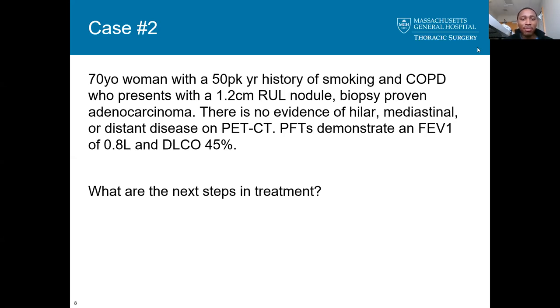One thing I'd like to know is her functional status and how functional she is in general. Given that her FEV1 is marginal and the DLCO is low, I would skip mediastinal staging in this scenario and discuss a sublobar resection with this patient given her age, pulmonary reserve, and tumor size. My options would be a segmentectomy or even a wide wedge resection.